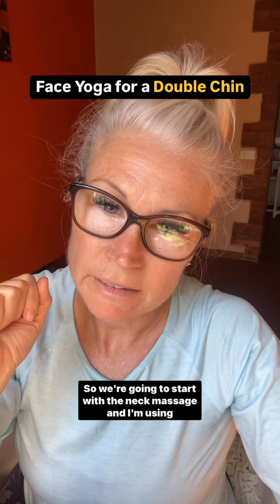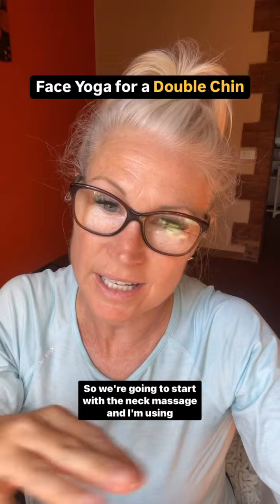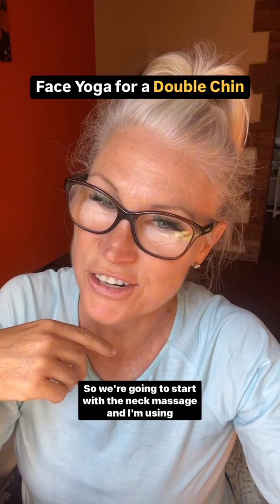If you worry about a double chin or jowls, then you need to do these three exercises and you can watch your neck transform.